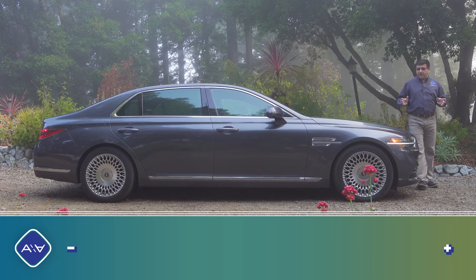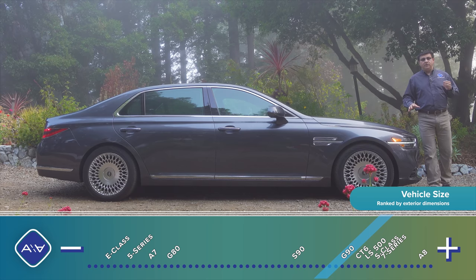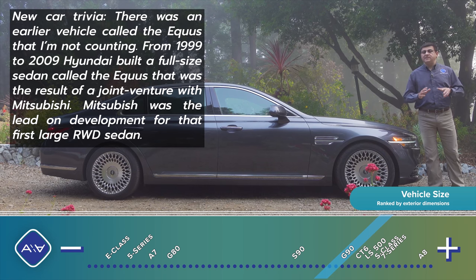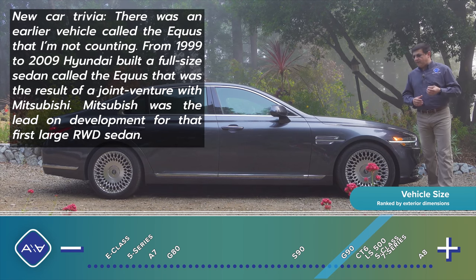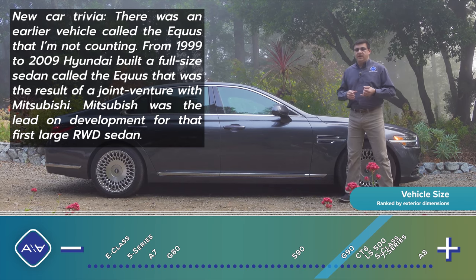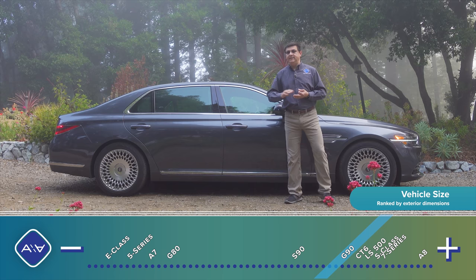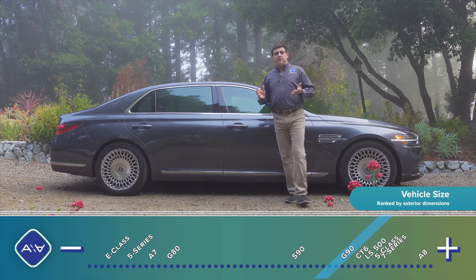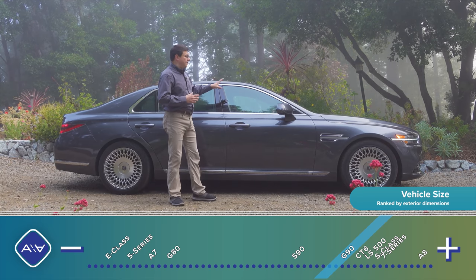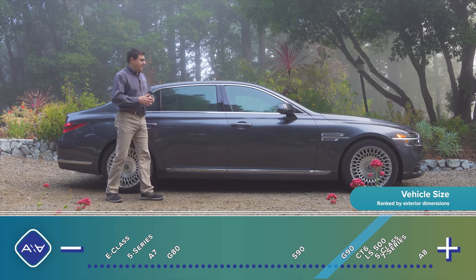Depending on how you look at it, this is either the first or second generation G90. The first generation was known as the Hyundai Equus, because Hyundai is the parent company to the Genesis brand. Because it's pretty expensive to set up an entirely new luxury division, Hyundai tried to create luxury vehicles within their portfolio — they created the original Hyundai Genesis coupe and four-door, and the Hyundai Equus. But they realized that luxury shoppers wanted a different luxury experience, so Genesis was set up. The Genesis became the G80 and the Equus became this G90 right next to me.